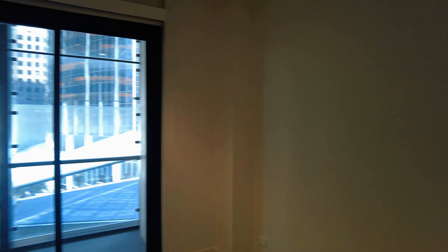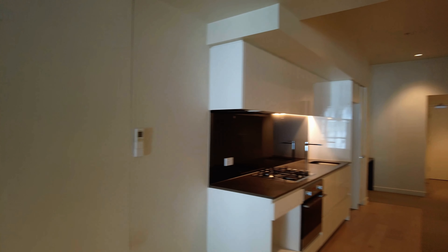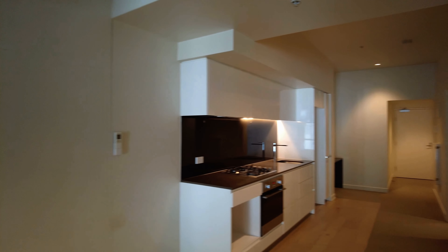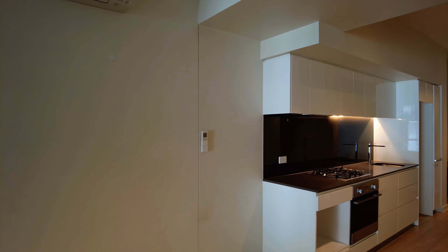We are starting today in your open-plan living and dining room. This is a great space which can fit a lounge suite as well as dining. You have split system heating and cooling in this area as well.